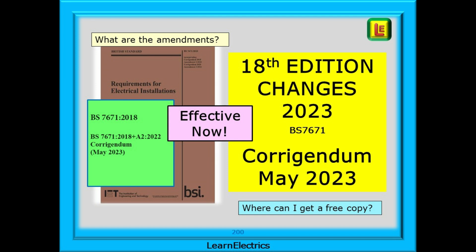In this short LearnElectrics video we will show you the changes, what pages of the wiring regulations they are to be found on, and a few words about the changes. Download your own copy of the Corrigendum and update your copy of the regs. It should take no more than 15 minutes to do this, and we'll tell you where to find the Corrigendum in a moment.